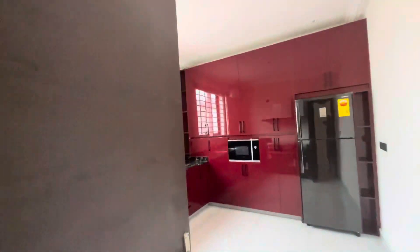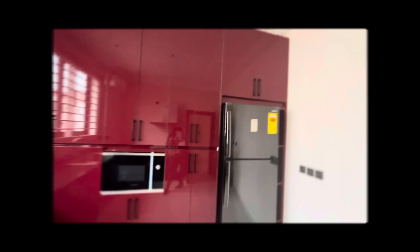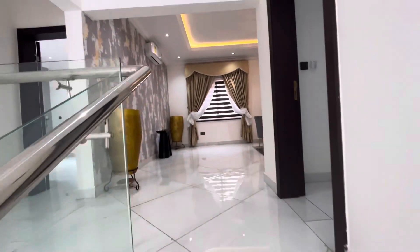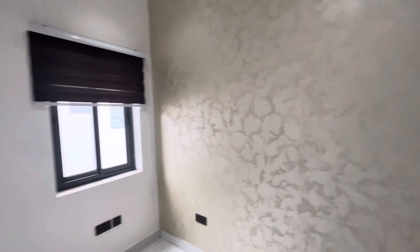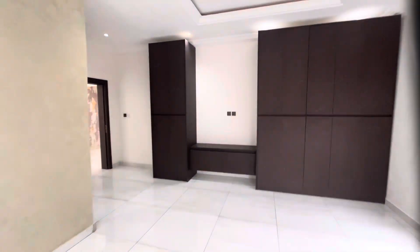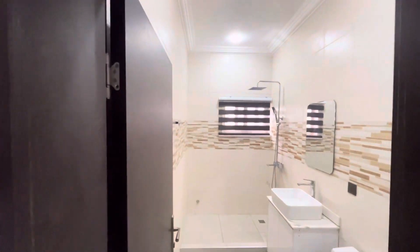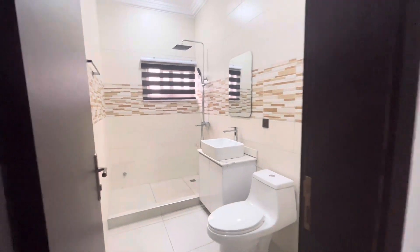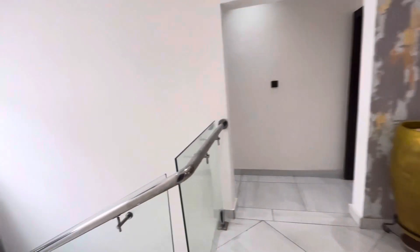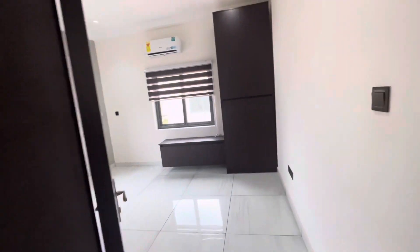A chef's dream kitchen with top-tier appliances and custom-made cabinetry. Luxurious master suites featuring a private sitting area and a spa-like en suite bathroom. A walk-in closet with custom-made organizers and several areas available for storage. The additional bedrooms each equipped with en suite bathrooms and top-notch wardrobes.